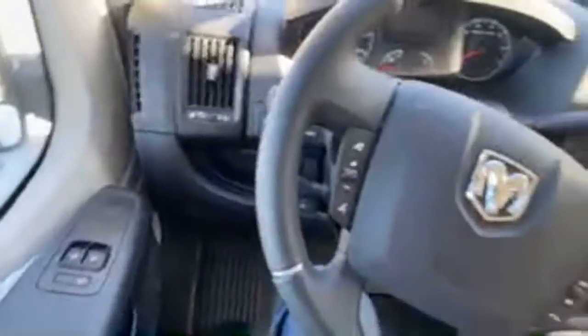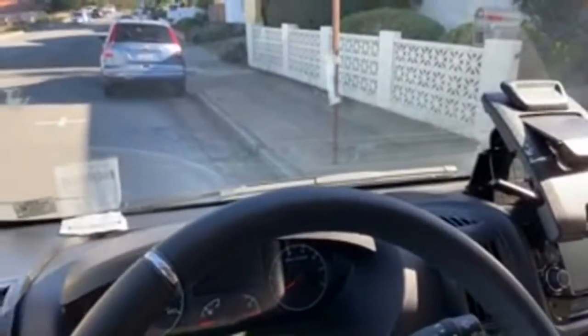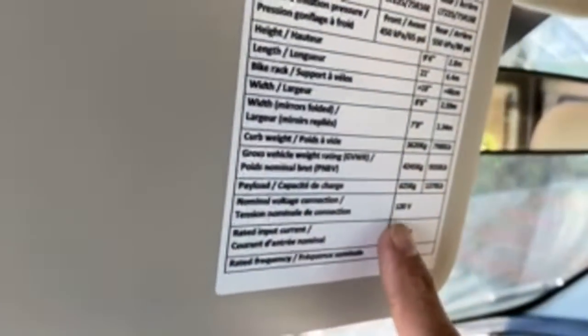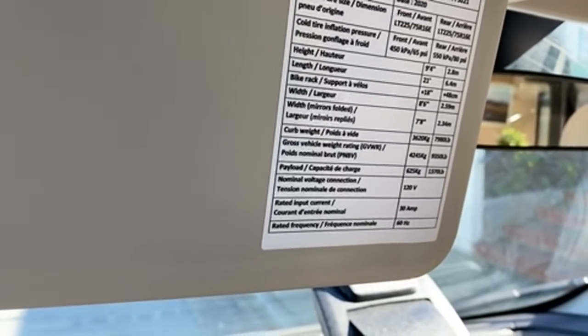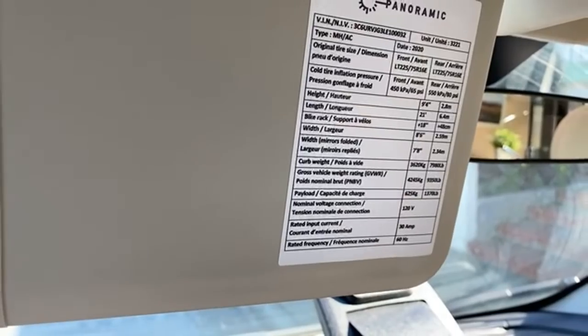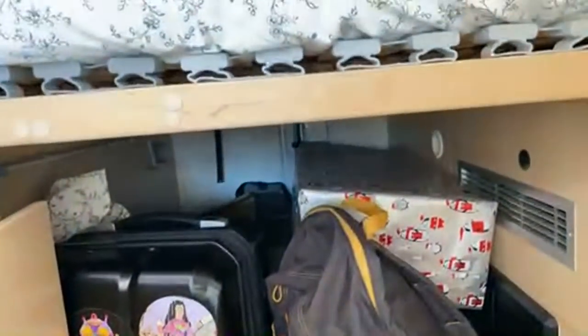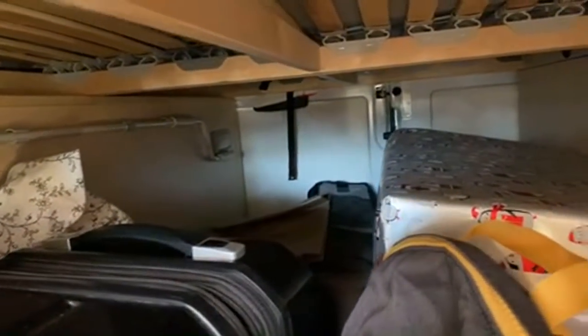Someone's asking about cargo and payload capacity. Looking at the sticker, this particular rig has a payload of 1,370 pounds — pretty good for a rig that's already quite heavy. Right now we have the garage packed with suitcases, a Christmas gift, plus chairs, a table, leveling blocks, an outdoor heater, and more back there. Good cargo carrying capacity.